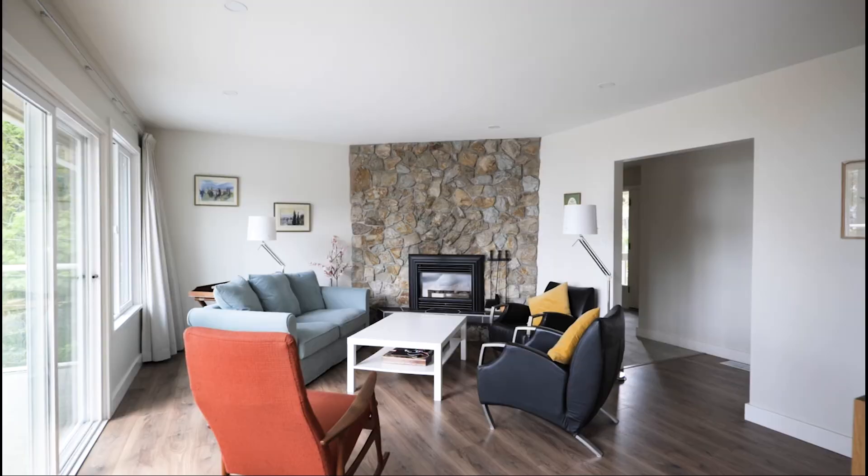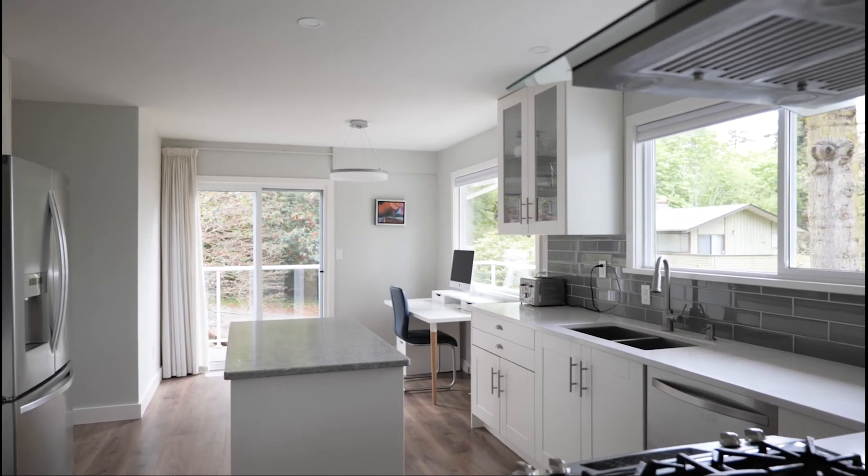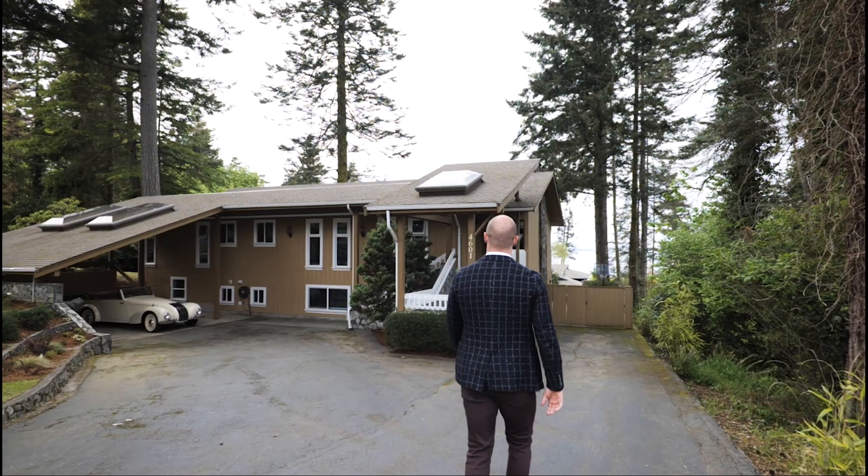This 1970s West Coast contemporary has all of that and more with over 3,400 square feet of living space, five bedrooms, three bathrooms, and a designer kitchen that you will love. Welcome to 4601 Seawood Terrace.